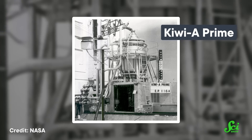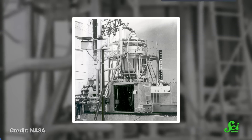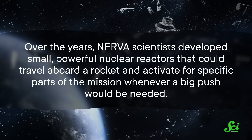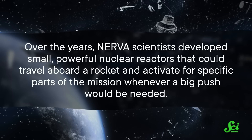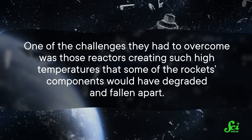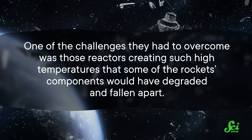So in 1955, not that long after the first nuclear power plant was opened, Project Rover was born. Research progressed quickly, with successful reactor prototypes starting tests in 1959. NASA formed around the same time, and soon it consolidated Project Rover and other related research under the NERVA banner. Over the years, NERVA scientists developed small, powerful nuclear reactors that could travel aboard a rocket and activate for specific parts of the mission whenever a big push would be needed. One of the challenges they had to overcome was those reactors creating such high temperatures that some of the rocket's components would have degraded and fallen apart.